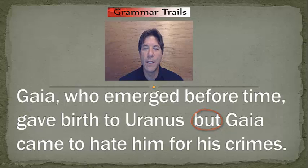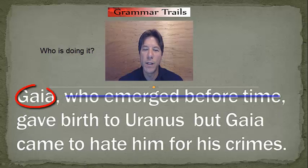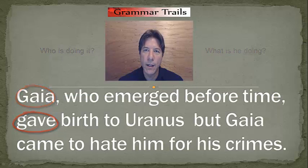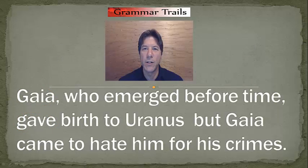Now let's see if we have a complete sentence before BUT. "Gaia, who emerged before time, gave birth to Uranus." Is that a complete sentence? Who is doing this? Gaia. And what is Gaia doing? Giving. So we answer the two questions needed to determine whether we have a complete sentence — who is doing it, and what are they doing? Now let's see if we have a complete sentence after the coordinating conjunction.